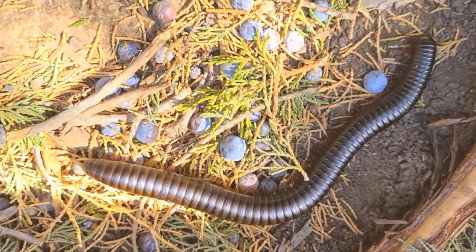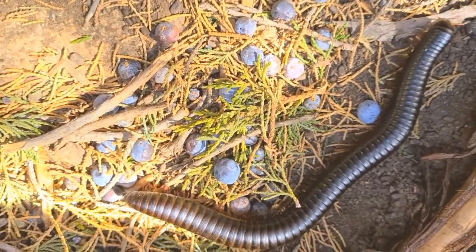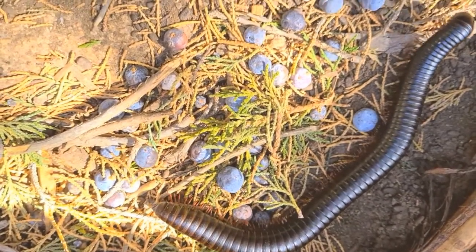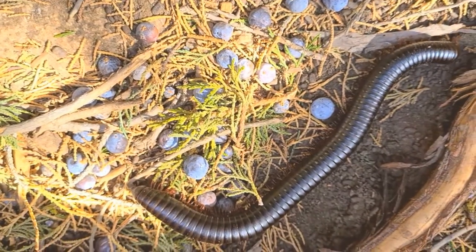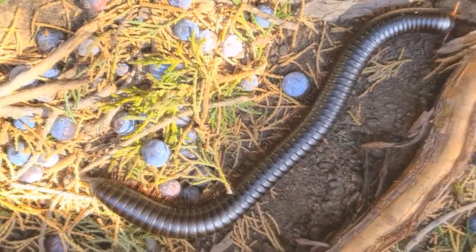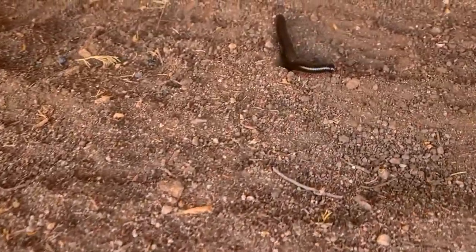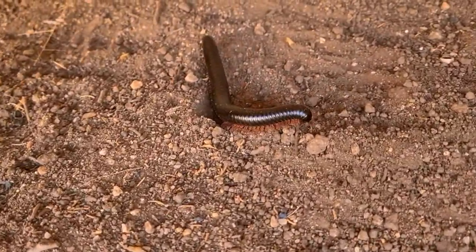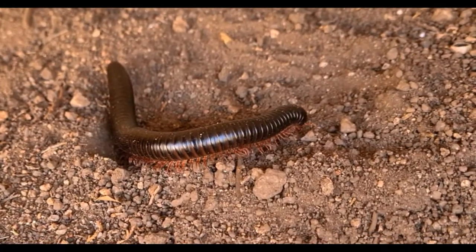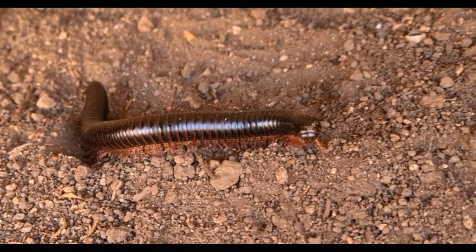This is a millipede. To share with you other information about this animal: accordingly, it has 400 legs, 200 pairs of legs. It belongs to the kingdom Animalia, phylum Arthropoda, class Diplopoda. For the family and order, sorry, I cannot recall anymore, because millipedes have 16 orders all in all — like order Penicillata, order Glomerida, and others. Just go back to your biology lesson.